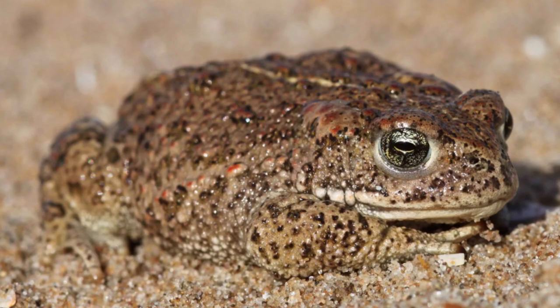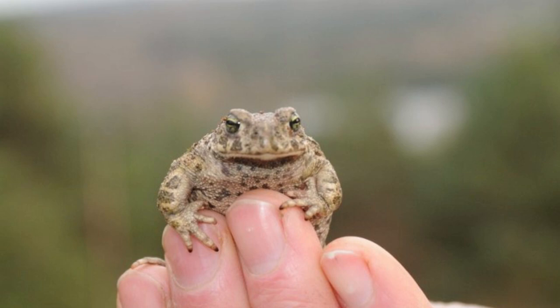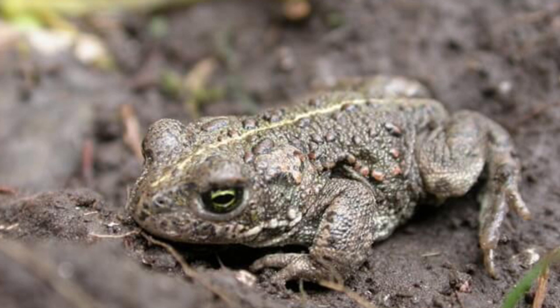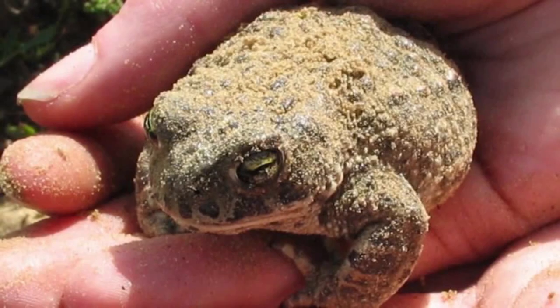How you can help them: firstly, if you see a natterjack toad on land, don't pick it up and put it in the water, as some people may do in an attempt to help them. This actually makes things harder for natterjacks because, due to their short legs, they're poor swimmers and have been known to drown quickly in deep water if they can't get ashore. You also need a license to handle natterjack toads, so picking them up is a bad idea altogether.